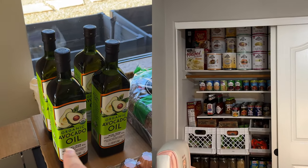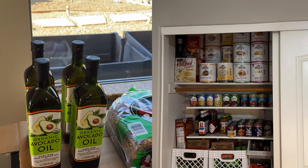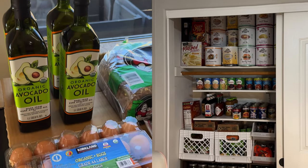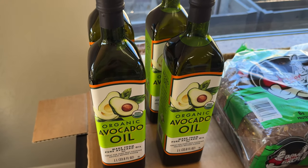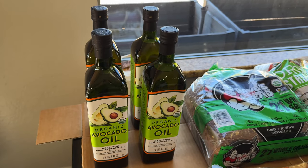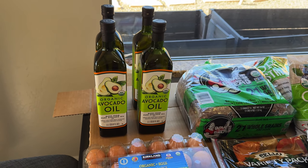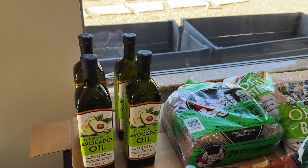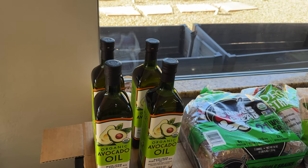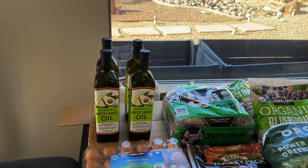For example, the avocado oil — that's all we get now. We try to get the one in the glass, and of course Costco has the best deal. I think this is $15.89 and we got four of them. In the last three months, we go through about one of these bottles every three to four weeks, so this is at least four months' worth. I wanted to grab them now before prices go up again.